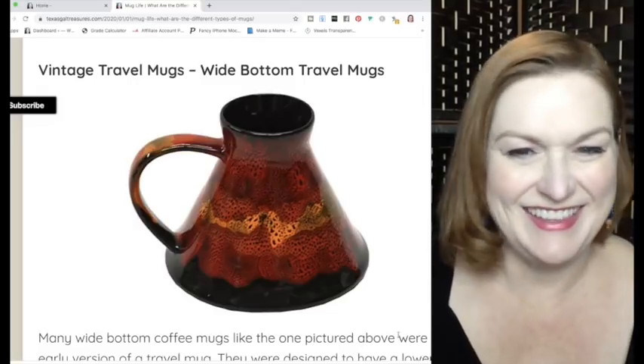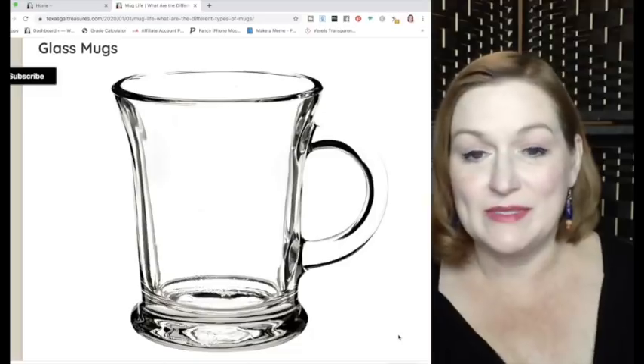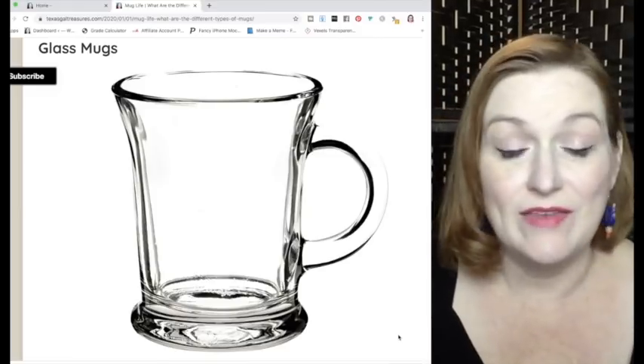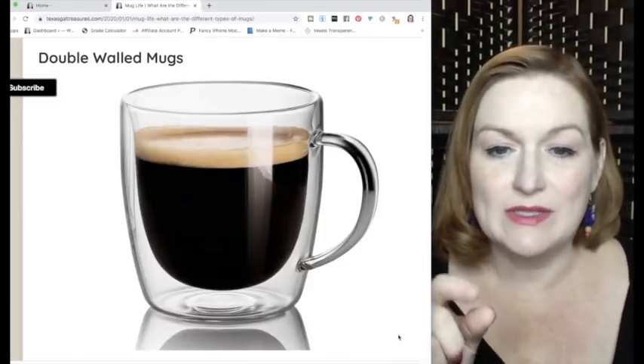Glass mugs are probably ones you already know, but they can come in different colors — translucent or transparent — and they could have etching on them. The next type is a double-walled mug, which you can see is a little bit thicker, sometimes with a hollowed-out area between the two walls.